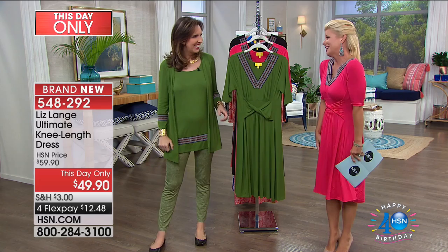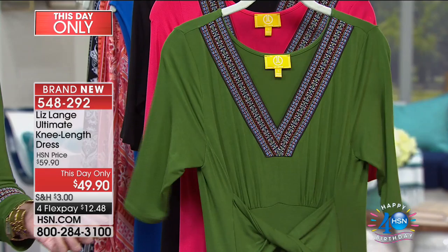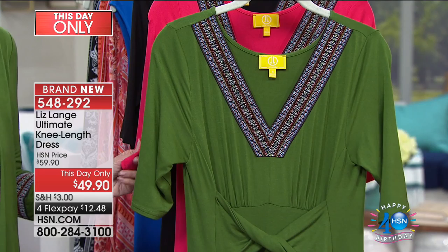Amy Morrison here, and as we celebrate 40 years all throughout the entire month of July, we're so delighted that Liz Lang is here with us. It's finally time to talk about my dress, which I love. I pre-ordered all three colors before I came on the air!